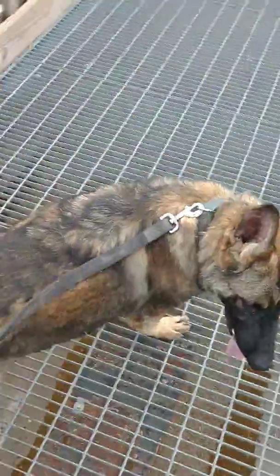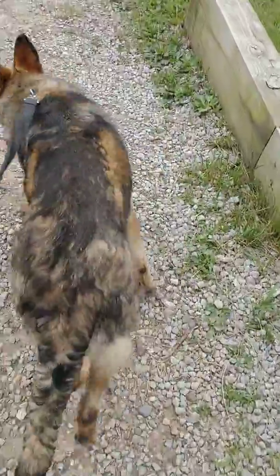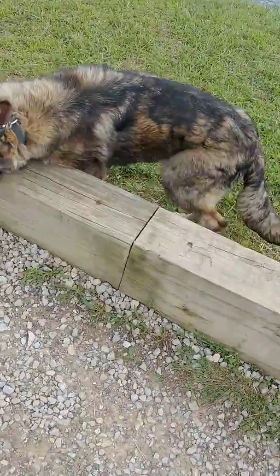He's not even staying over the beams like a lot of them do. A lot of them will stay over top of the beams, and he actually went right between the beams. He had no care in the world about that thing, but that's as far as we're going today because the further I walk, the further I've got to walk back.